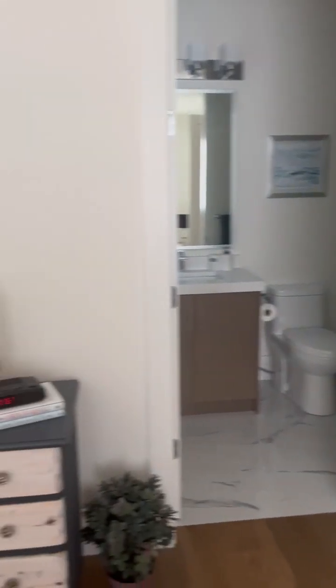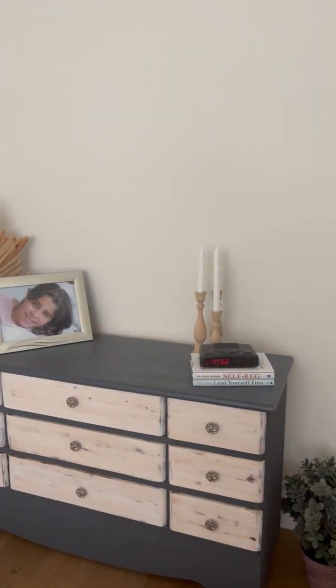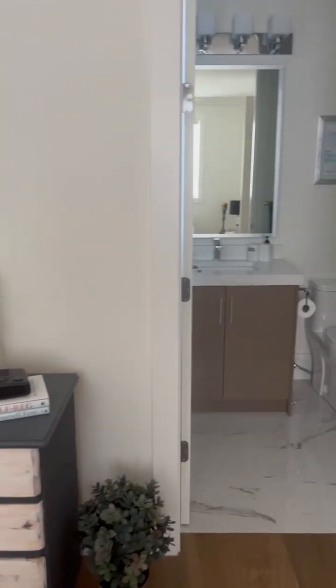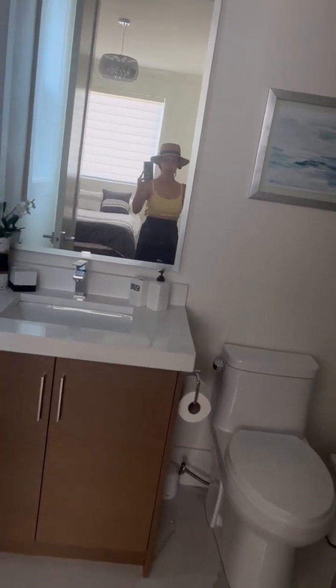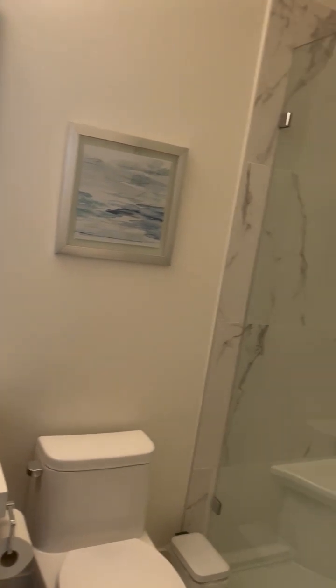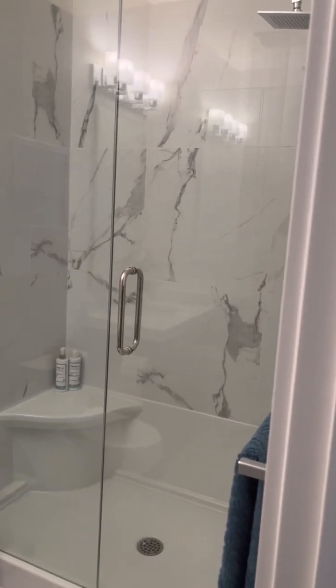This is the student room, and there is a bathroom and shower room inside the student room. Here is the bathroom — and sorry, my picture appeared in the video — and here is the shower room.